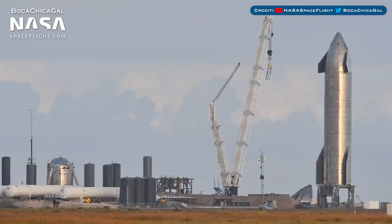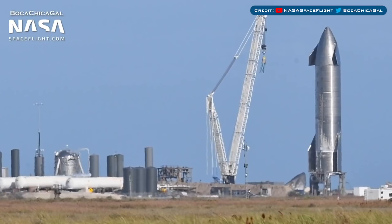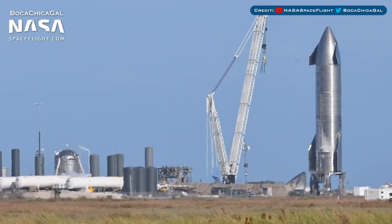On Monday, SpaceX performed the first test of Starship SN9 with an ambient temperature pressure test. Yesterday they performed a cryo test as well and did some RCS thruster testing.